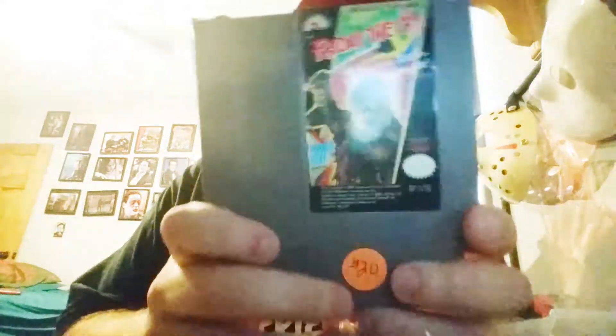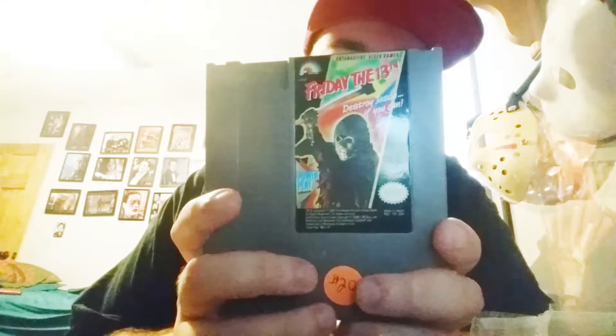Next thing I got was one of the two NES games that I had on my list: Friday the 13th. Very happy to have got this — got it for 20 bucks. I could have got the one I really, really was wanting most of all, which was Nightmare on Elm Street, but the guy wanted 40 bucks and I just didn't have that cash on me at the time.